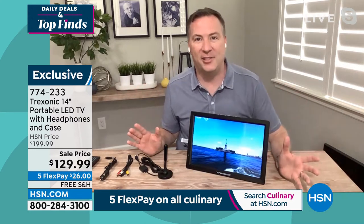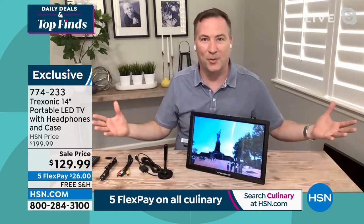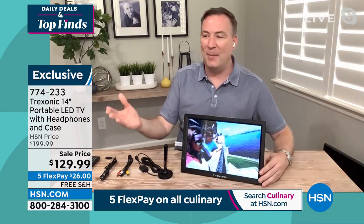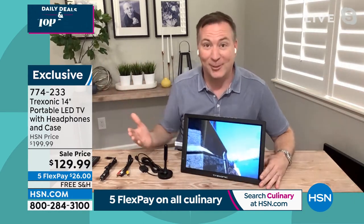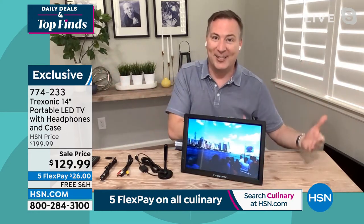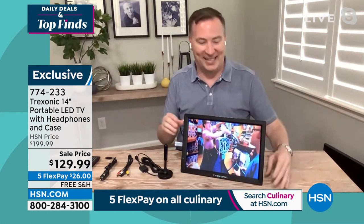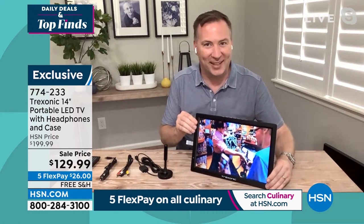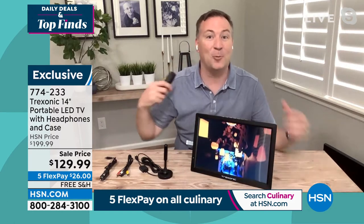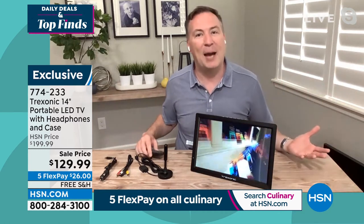I just think about last year — if during Thanksgiving I had this sitting on my kitchen countertop, I could watch the parade and all the different football games as I was making the Thanksgiving meal. The TV has gone room to room for me. My wife is a fan of Bachelor Nation, so on Mondays I don't get to watch the main TV at all, but my Treksonic now sits on my coffee table. She gets her show, I plug in my headphones and with the remote I can change channels and watch what I want — we're still in the same room, still talking during commercials, and everybody's happy.